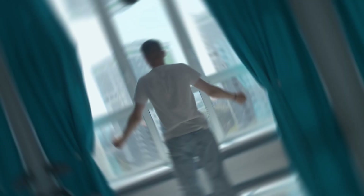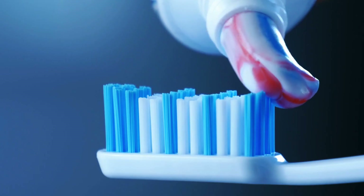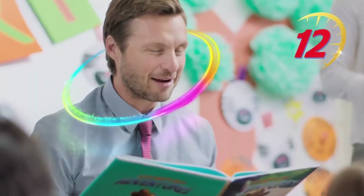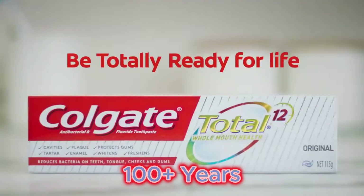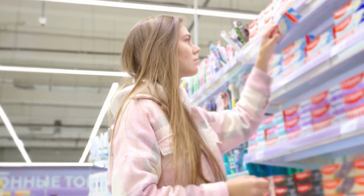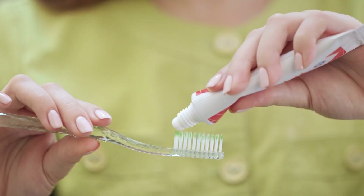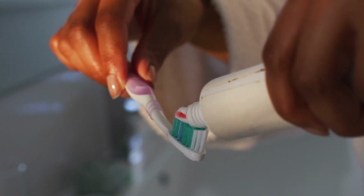Every single day, millions of people across the globe reach for one thing when they wake up or go to bed – a tube of toothpaste. And in many homes, that tube says one name – Colgate. This iconic brand has been helping people keep their smiles clean and fresh for more than a hundred years. It's sold in over 200 countries, with billions of tubes made every year. You've probably used it without giving it much thought. But have you ever stopped to wonder how is Colgate toothpaste actually made? What's inside it? And how does it go from a mix of powders and gels to that smooth, minty swirl on your toothbrush?